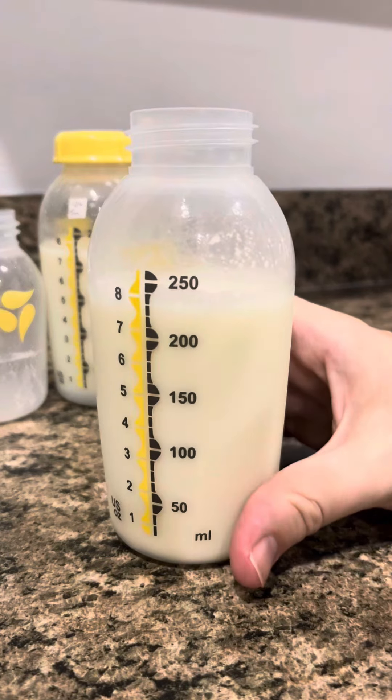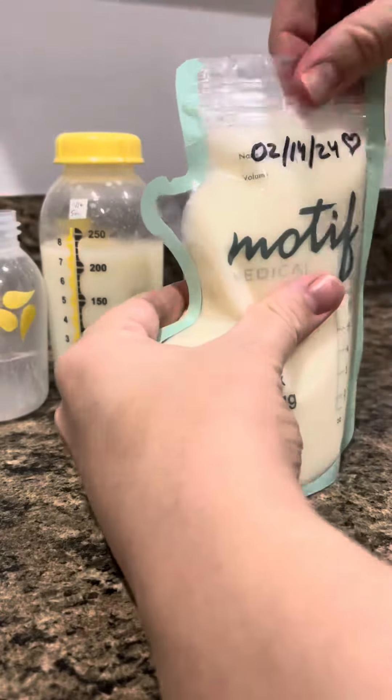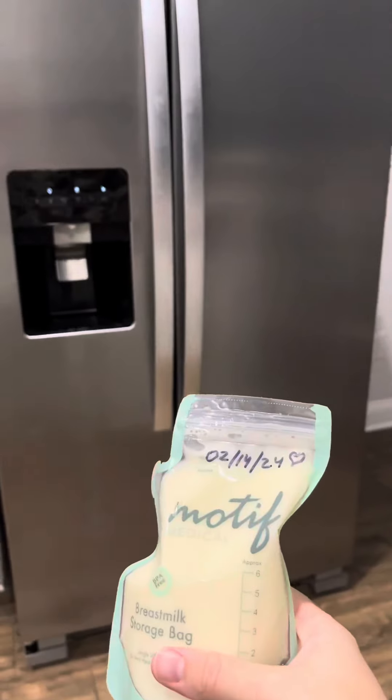Get a sizing kit for your nipples. I finally got the right flange size, which is size 17. I tried it, the pain of pumping went away, and my supply even increased after that because I was using the correct size.